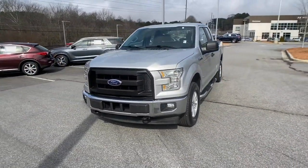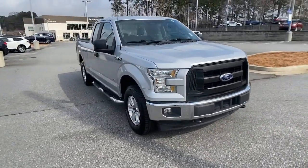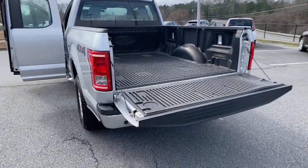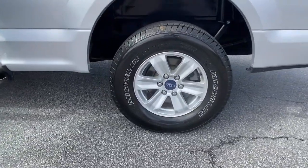These are just some of the great options this vehicle comes with: V6 cylinder engine, fog lamps, 4x4, electronic stability control, trailer hitch, cruise control, four-wheel disc brakes, power door locks, and power steering.